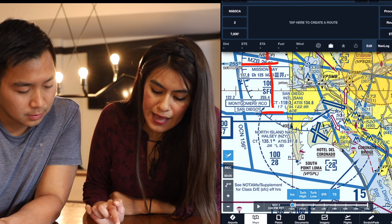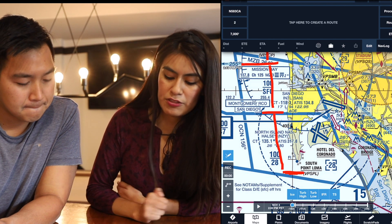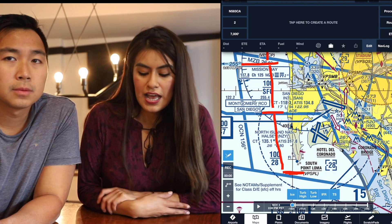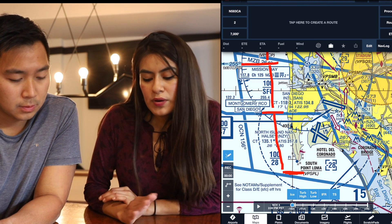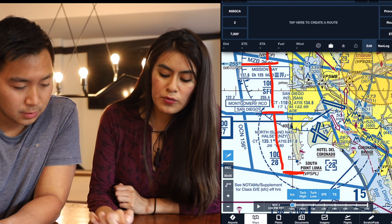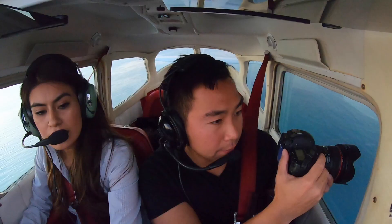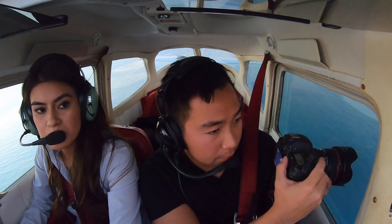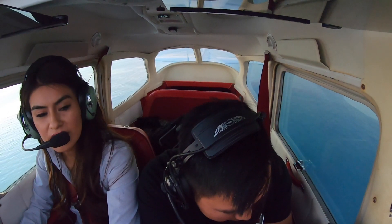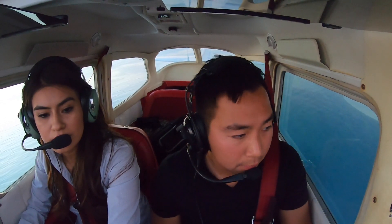North Island will say: 'Report abeam when you're south of Point Loma.' So we'll report south of Point Loma at 500 feet throughout this, and they're going to ask: 'What are your intentions?' You'll say: 'We'd like to cross over the Coronado Bridge.' Then you can either come back the way we came in, or request the Delta transition. Point Loma 08 Delta — 'Transition via the bay is approved. What's your intent passing the bridge?'